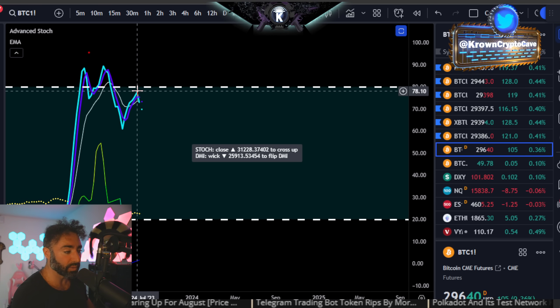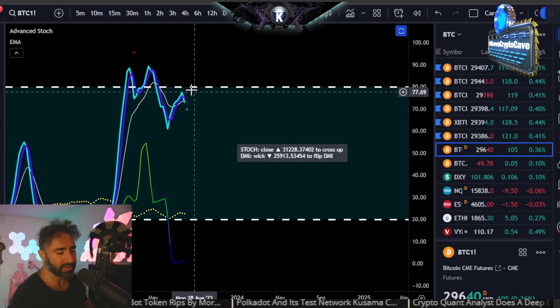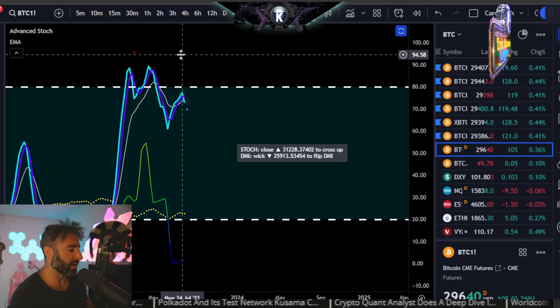That would also be considered a rejection of the critical zone right here. And also confirming, if it does confirm a local high, regular bearish divergence — that one's still a little bit further away.